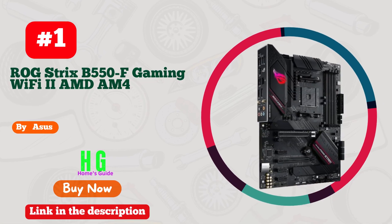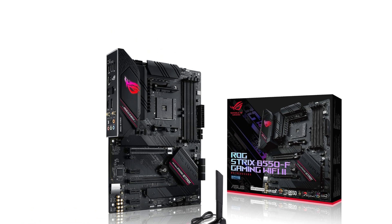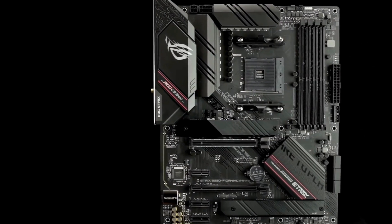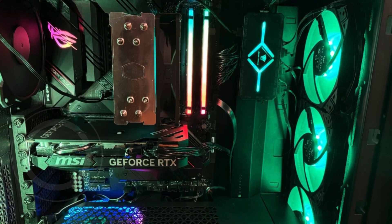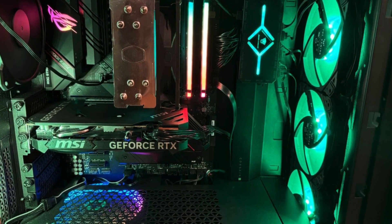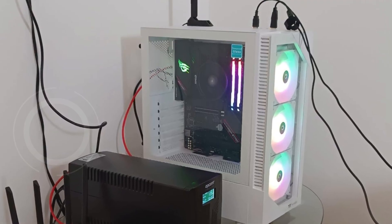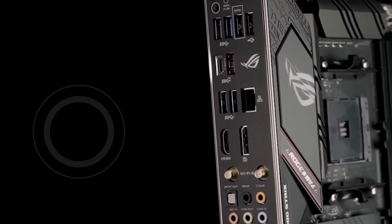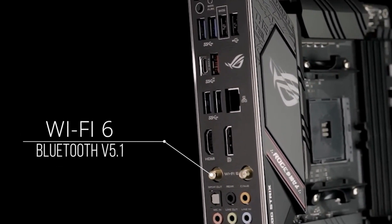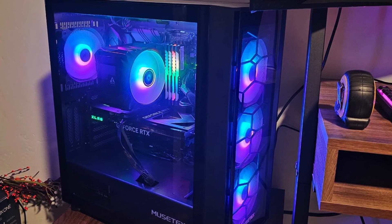Number 1. The ASUS ROG Strix B550-F Gaming Wi-Fi 2 is a standout motherboard for gamers and enthusiasts, delivering exceptional performance and a rich set of features. Designed with the AM4 socket, it's compatible with AMD Ryzen 3000 and 5000 series as well as 5000 and 4000 G-series desktop CPUs. It supports PCIe 4.0, offering double the bandwidth of PCIe 3.0 for faster data transfer rates crucial for high-speed storage and graphics. Dual M.2 slots allow installation of high-performance NVMe SSDs, ensuring rapid boot times and quick data access.